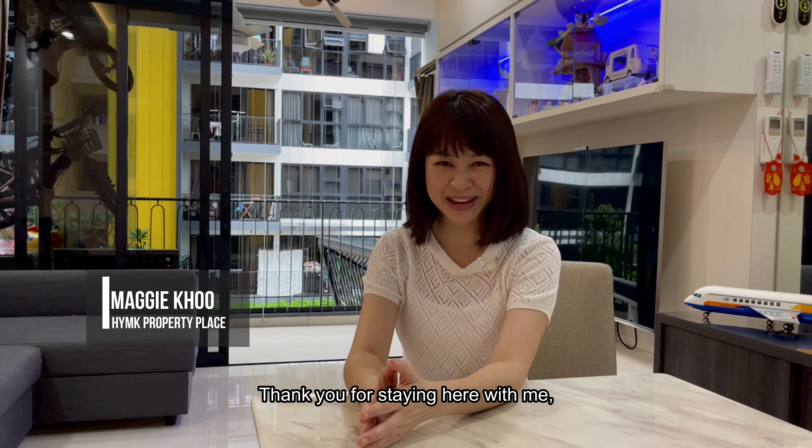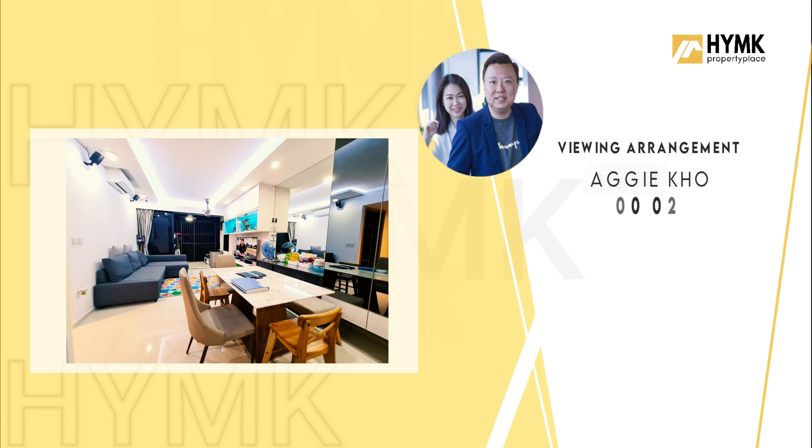If you're interested in this listing, give us a call to arrange for an actual viewing. Thank you for staying here with me — I'm Maggie from HYMK Property Place.